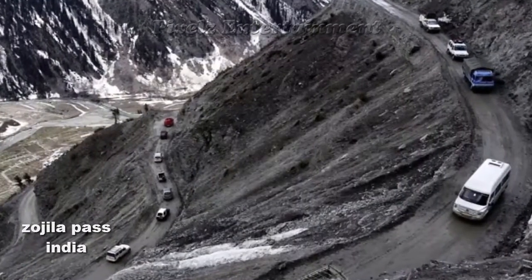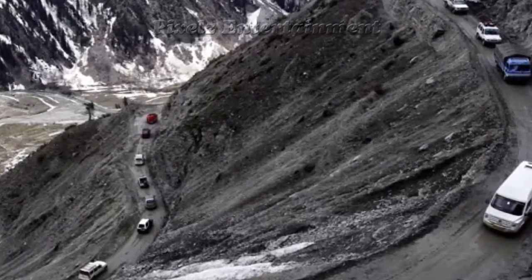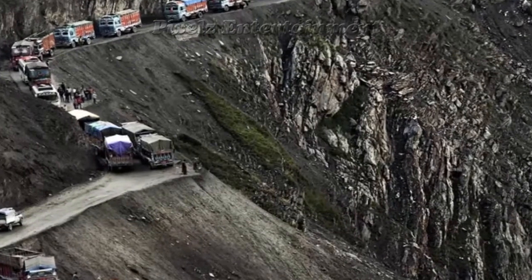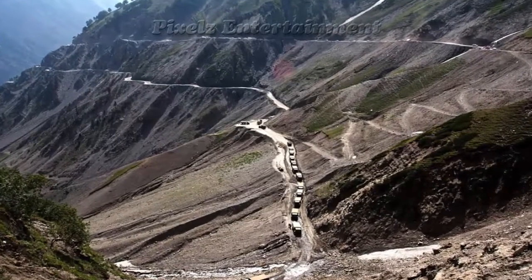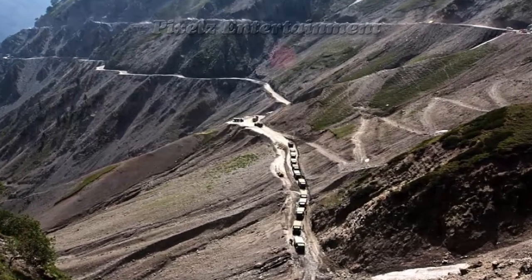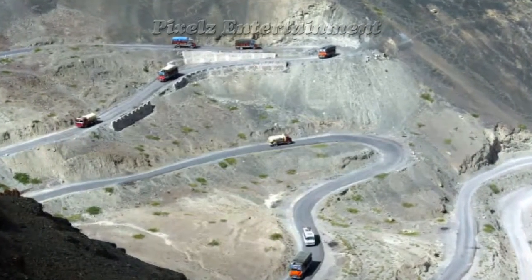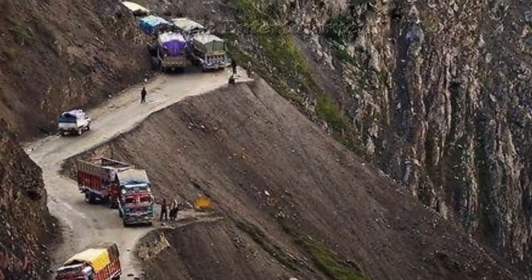Number 1: Zojila Pass, India. The Zojila — also known as Zogila — is one of the important mountain passes in India, at an elevation of 11,575 feet (3,528 meters) above sea level. The pass lies in the Western Himalayan mountain ranges between Srinagar and Ladakh. This strip of rock is not the place for a Sunday drive — it's nine kilometers long, about 3,500 meters above sea level, and provides an important link between Ladakh and Kashmir. To drive this trail, you must have supreme confidence in your vehicle and your driving skills.